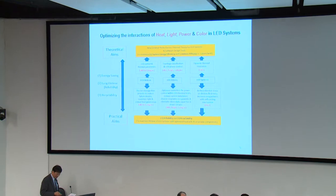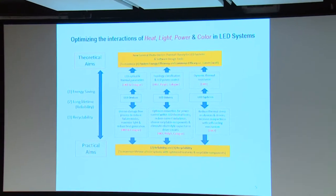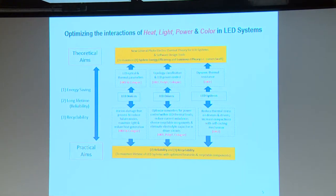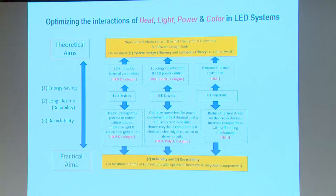In this project we have both theoretical and practical aims. To optimize the LED system with long lifetime and reliability, we need LED system theory that can unify the nonlinear interaction of heat, light, power, and color within one framework. At that time, there was no such theory. We hoped that by developing this theory we could combine the modeling of devices and drivers into a system, enabling highly reliable LED systems.